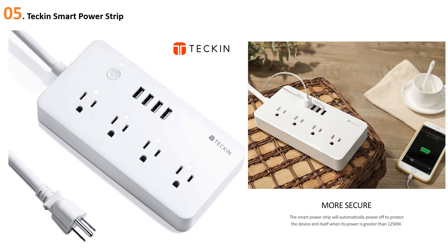Starting our list at number five: the Teckin Smart Power Strip. If you're seeking a surge protector that lets you control sockets and appliances with your voice, this model from Teckin is by far the more affordable option on our list. Like the TP-Link Kasa below it, it lets you power sockets on or off by speaking to Amazon Alexa and Google voice compatible devices. App-based scheduling functionality lets you automatically power connected appliances up or down throughout the day.